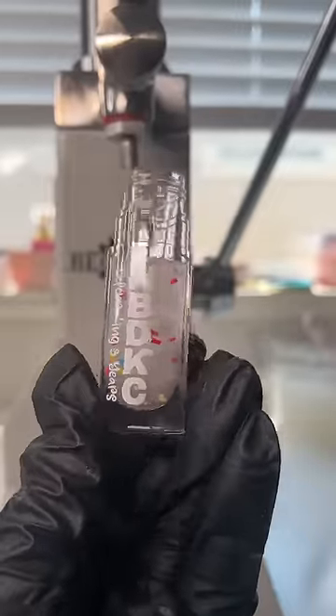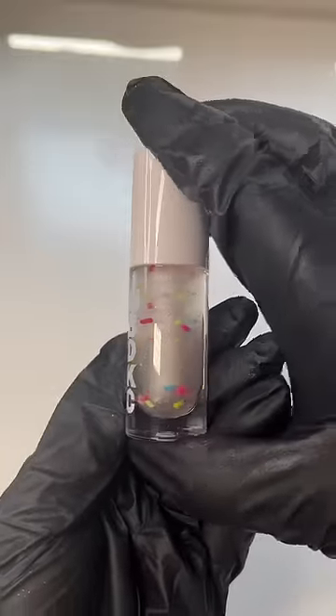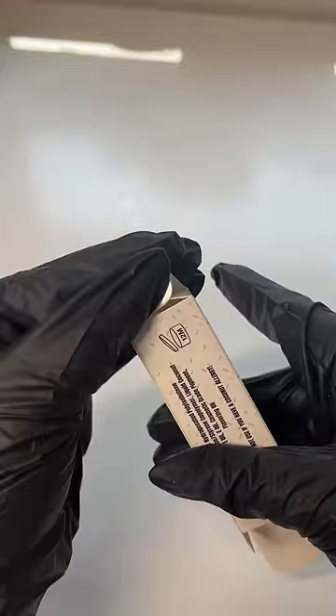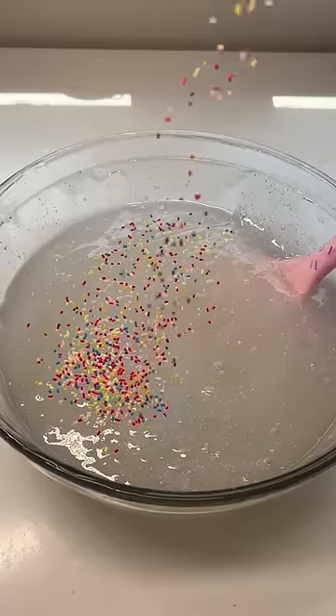So I think it's gonna work. This is HBDKC, our birthday lip gloss to celebrate three years of Kiki's Cosmetics. I designed custom tubes and custom boxes for this lip gloss specifically, and I am so happy with how they turned out. It launches August 24th at 4 p.m. PST. And now we're good to add sprinkles to the whole batch.